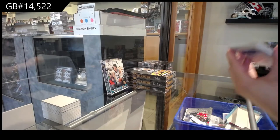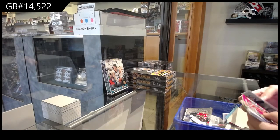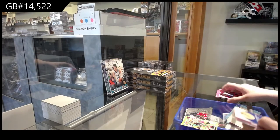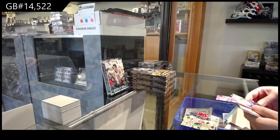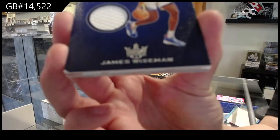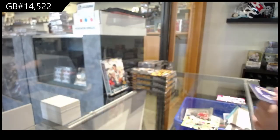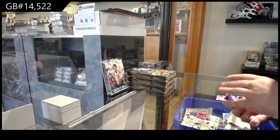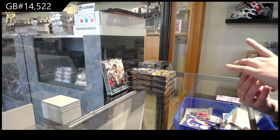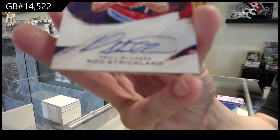Wow, these are very pink. We've got a green of LaMarcus Aldridge for the Spurs, a jersey card of James Wiseman for the Golden State Warriors, and number 1099 — a brush strokes auto for the Trail Blazers of Rod Strickland.